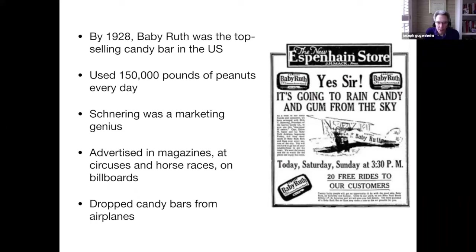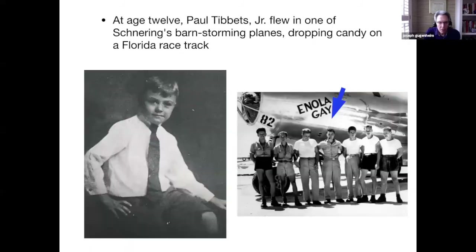Schneering was using 150,000 pounds of peanuts every day in his factories and was considered a marketing genius. He advertised in magazines, on billboards, at circuses, county and state fairs, horse races, and even dropped candy bars out of airplanes. A young man named Paul Tibbetts Jr. flew in one of his candy-dropping airplanes — reportedly his first trip in an airplane. Tibbetts was fascinated by aviation, and years later he was the pilot of the Enola Gay, the plane that dropped the bomb on Hiroshima.